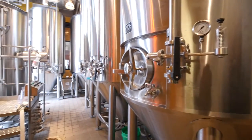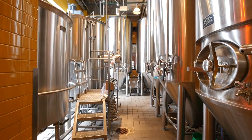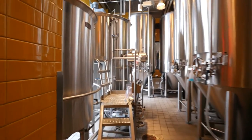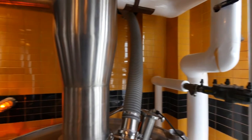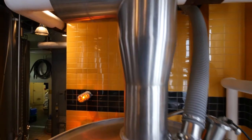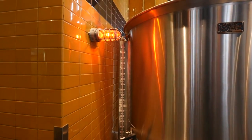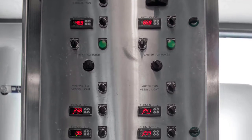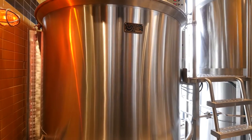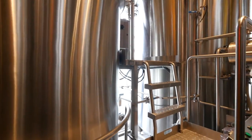On a typical brew day, we take anywhere from 10 to 20 bags of malt and lift them up into the mill over there. It goes through a chute, taking the milled barley and dropping it down into the mash water below. Once we've created the mash, it's in this vessel called the mash tun, mixing with water set at specific temperatures. These temperatures activate enzymes inside the malt that break down the starches and long sugar chains to make them more fermentable.